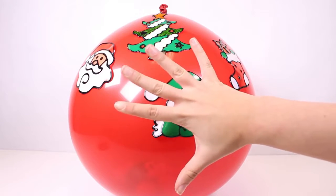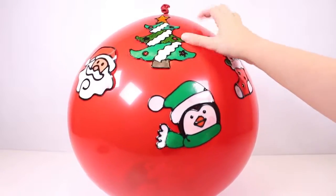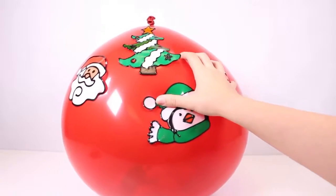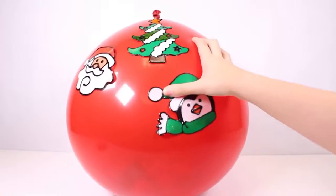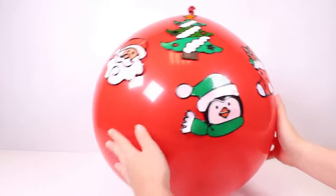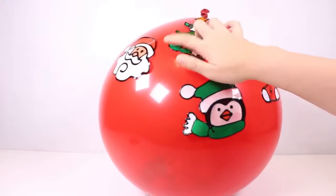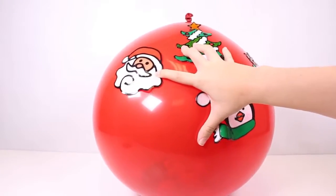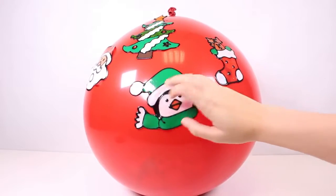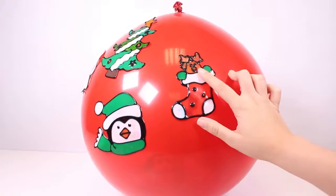Hi guys! Look here — we have a giant balloon. It's the color red and it has Christmas stickers all over it. Plus it's really soft. Do you like it? I love it! Plus it looks like it has things inside — Christmas presents maybe! I'm excited. And look: we have a Santa Claus, a Christmas tree, a penguin with a scarf... so cold! And it's a stocking with a reindeer inside — now that one's funny!